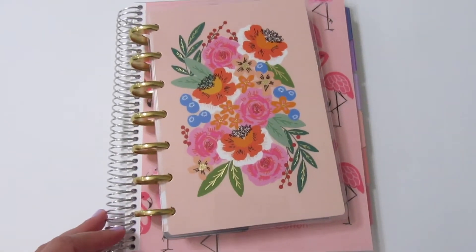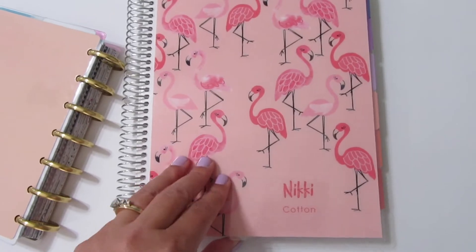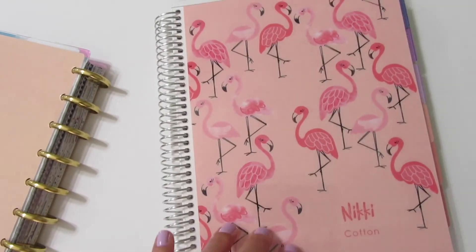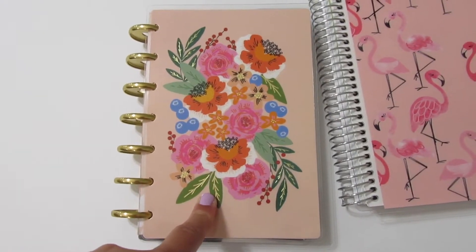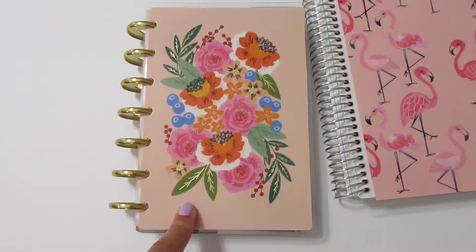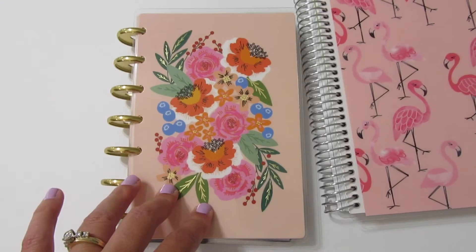I'm going to flip the camera around and show you guys what I'm using for the rest of the year. I started off 2018 in two planners. My main planner was a Plum Paper Planner with an Erin Condren cover. I used it for a little bit, but I found it just wasn't working — I was so aggravated because I was sure I was going to stay in it for a long time. The other planner I started the year with was this mini Happy Planner, which I wasn't initially using as a planner — just as a notebook.